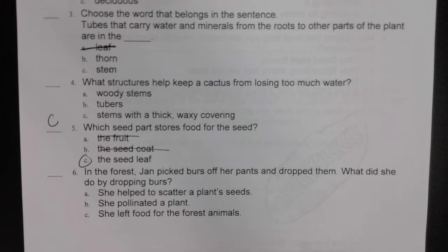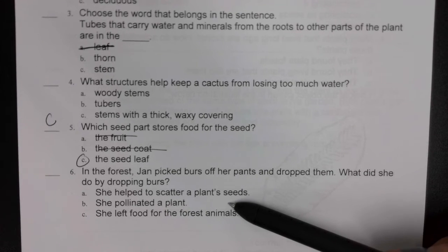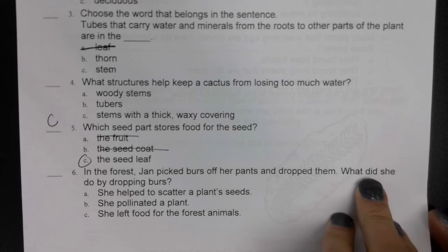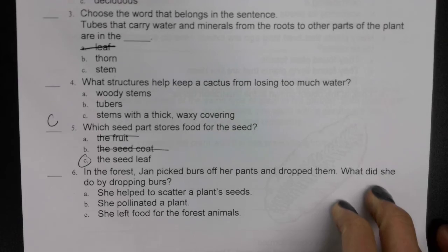Number six: in the forest, Jan picked burrs off her pants and dropped them. What did she do by dropping those burrs? A — she helped scatter a plant seed. B — she pollinated a plant. Or C — she left food for the forest animals. Seeds are in that burr. She picks it off and drops it. Is that scattering a plant seed, pollinating a plant, or leaving food for the forest animals?